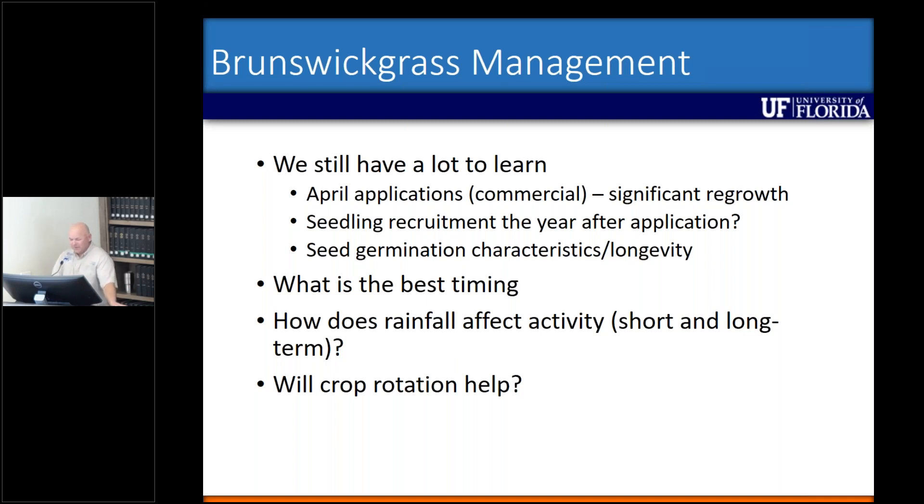Will crop rotation help? That's kind of what we're trying to answer with that management study. We know that producers who have rotated from pastures into peanut and then back to pastures still tend to have Brunswick grass — but they're rotating into a broadleaf crop. So our management study might show that rotating into annual grass crops might actually be more beneficial than rotating into an annual broadleaf crop.